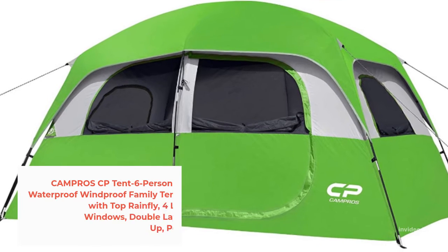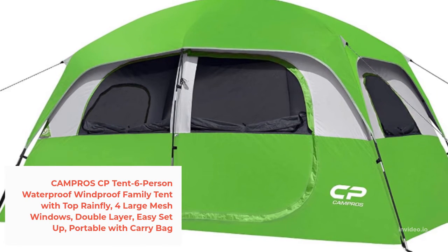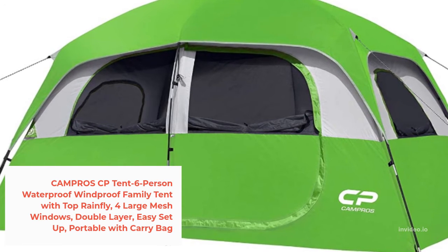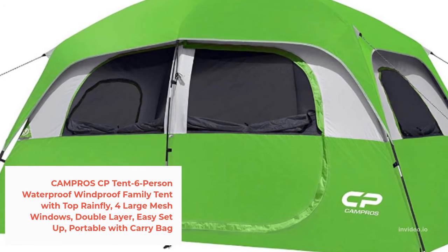Number 2: Campro CP10 6-person waterproof windproof family tent with top Rainfly, 4 large mesh windows, double layer, easy setup, portable with carry-back.